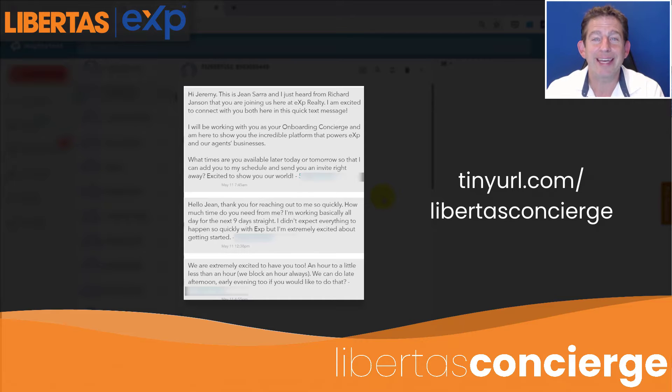Hope this tutorial was helpful. Again, remember: tinyurl.com/libertasconcierge.